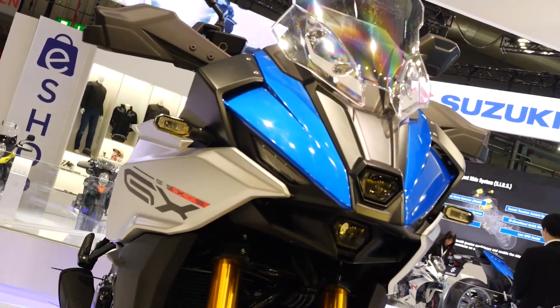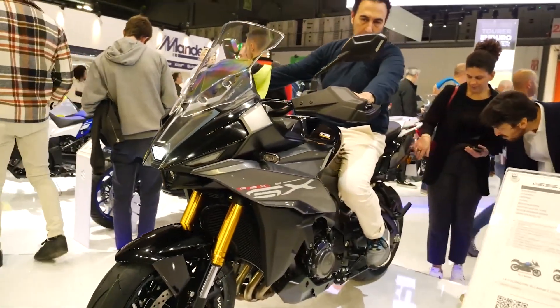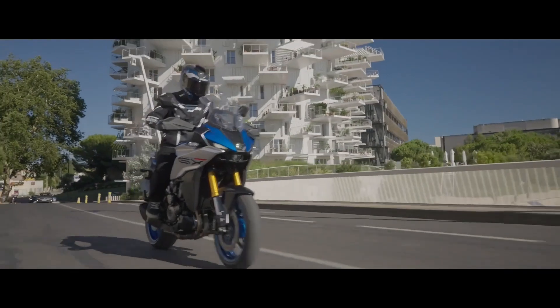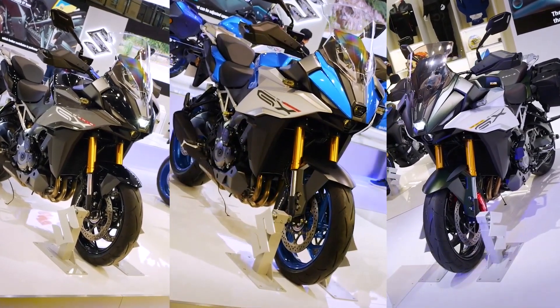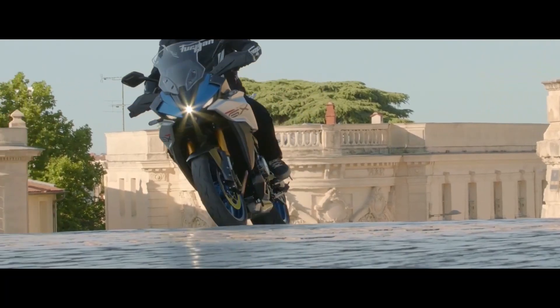The engine remains the well-known four-cylinder inline, liquid-cooled, four-stroke, 999 cubic centimeters engine that delivers 152 HP of power and 106 Newton meters of torque at 9,250 RPM. Average consumption is 6.2L per 100km.